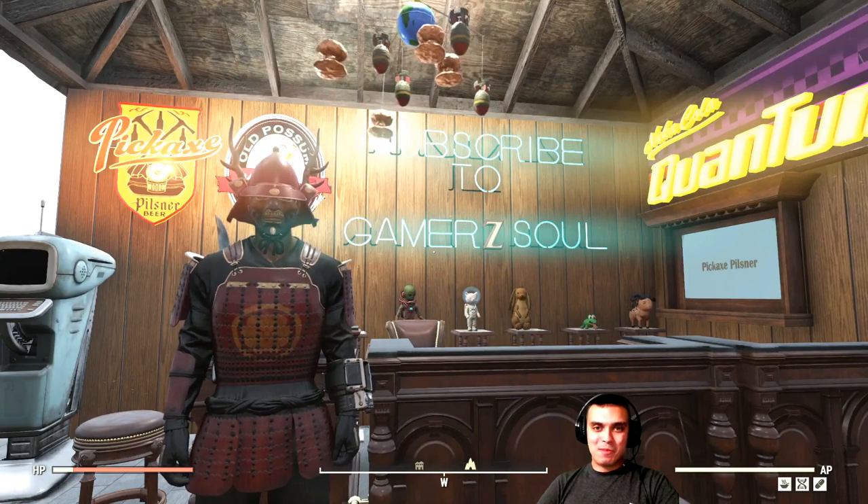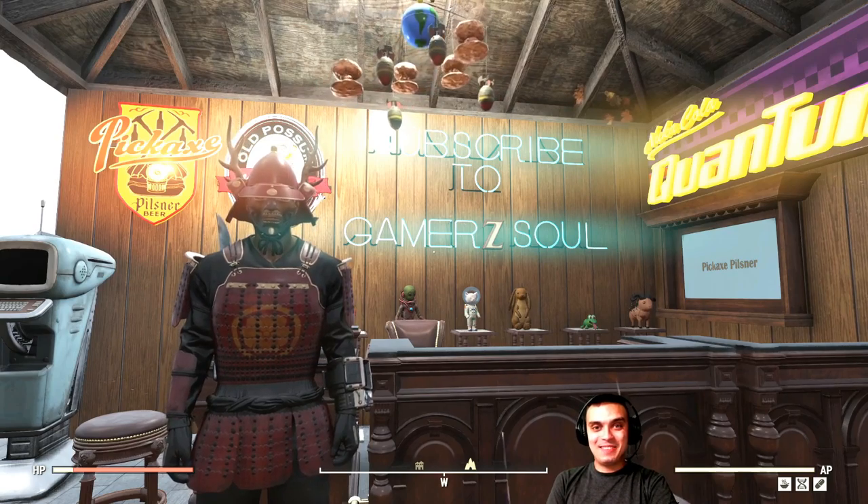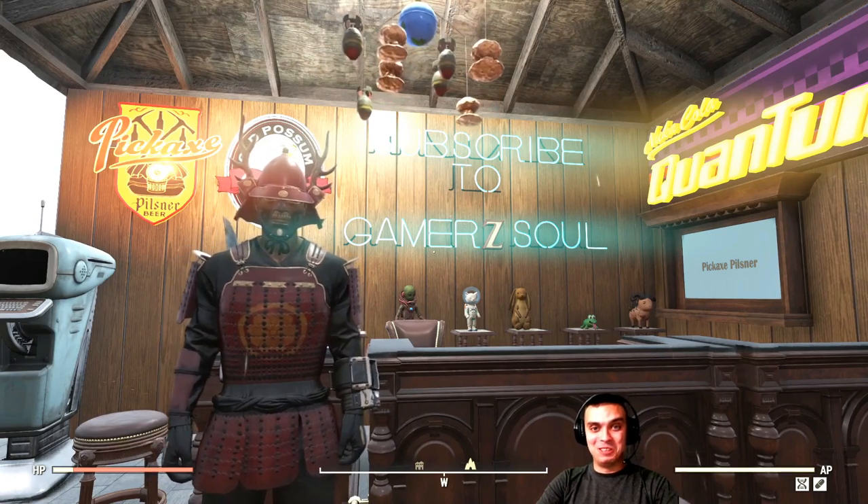Hey, what's up Z Clan and everybody else, how you doing? Welcome to my Fallout 76 atom shop notification video. Let's start and jump right into it.